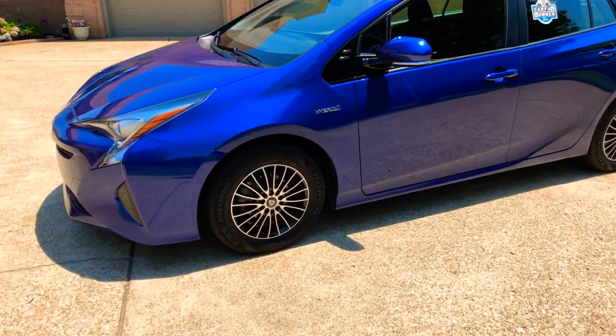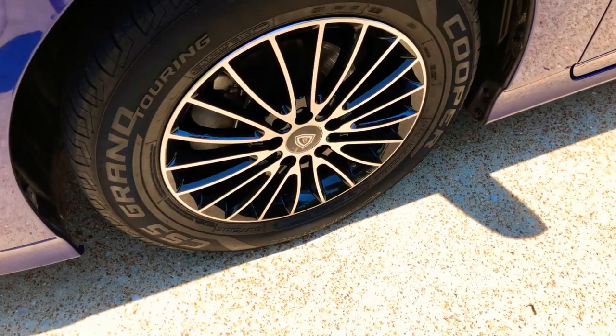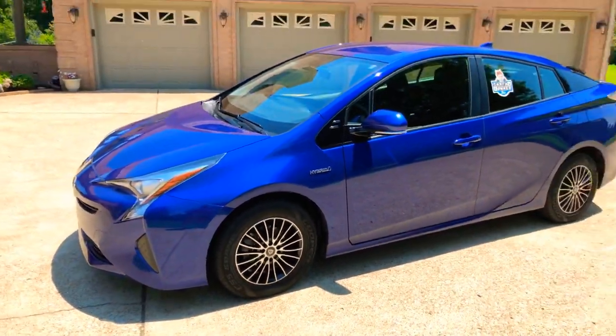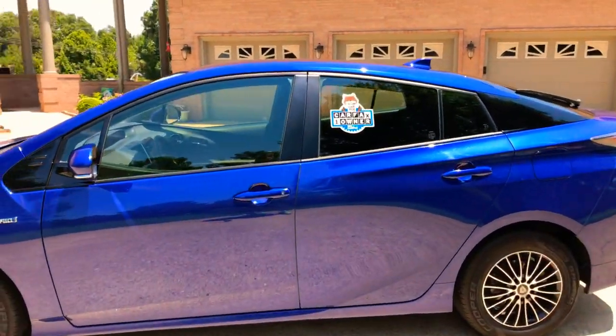The original wheels had a lot of cosmetic issues, so I bought a whole new set of nice custom wheels. They actually look better than the factory wheels and make the car a little unique. This was a local trade — it is a one-owner, clean Carfax, non-smoker.